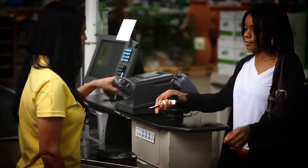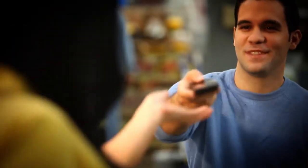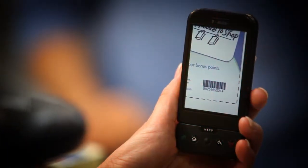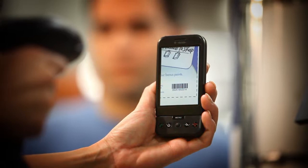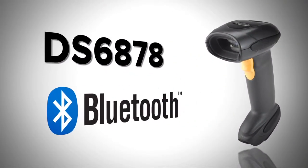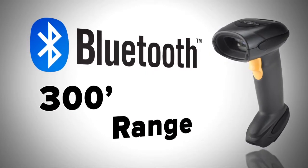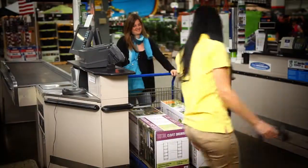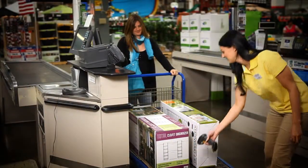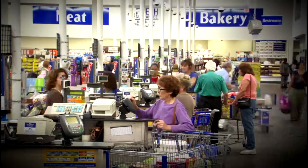Applying for and offering store discounts and rewards is easy, whether using traditional cards or emerging technologies like a barcode sent to a customer's smartphone as part of a mobile loyalty program. Bluetooth technology means the DS6878 is good to go from up to 300 feet away from the host device, which means you can scan heavy or bulky items right in the cart, boosting safety all around and keeping the checkout lines moving.